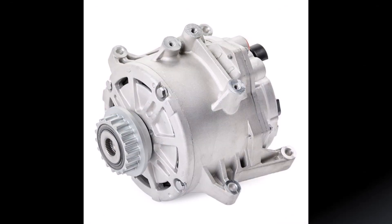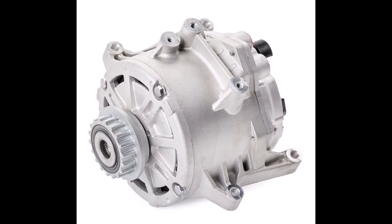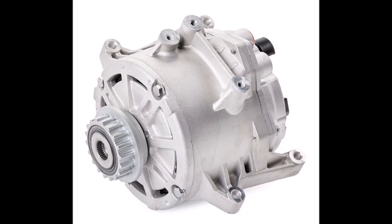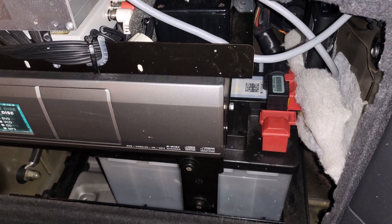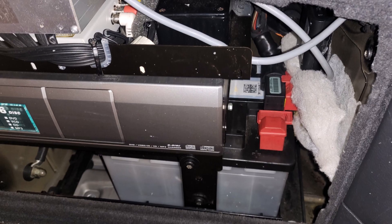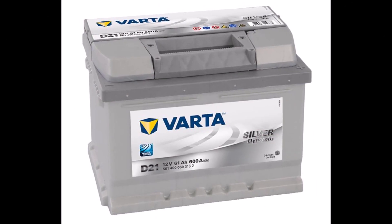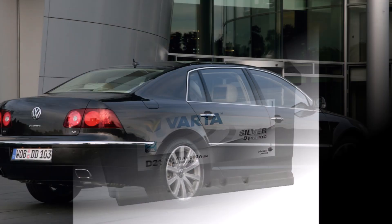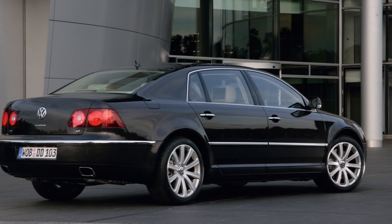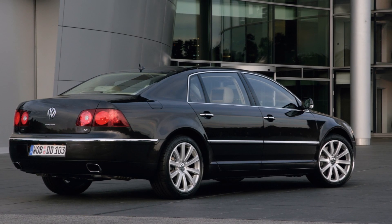To have enough power for all that, the Phaeton has a liquid cooled generator with 6 instead of 3 coils and a maximum output of 300 amps. Because of this intelligent system, the starter battery can be very small, because it's usually just for starting the engine. The 3L V6 diesel has only a 61Ah starter battery, and because it has nothing else to do than starting the engine under normal circumstances, its lifetime is a lot longer than in normal cars.